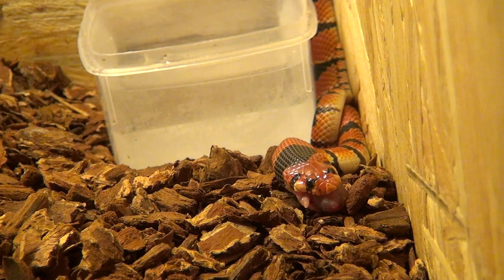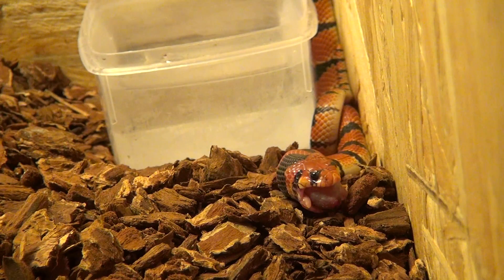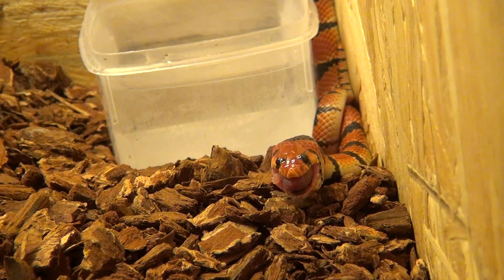If it gets worse, I'll have to isolate her from her cage and put her into a sterile container with paper towels as substrate.